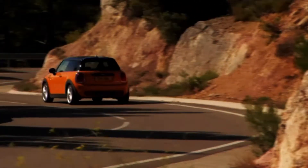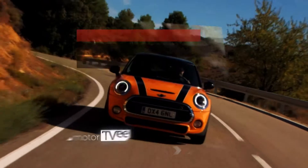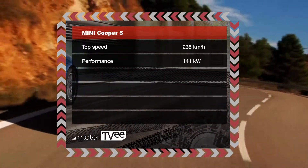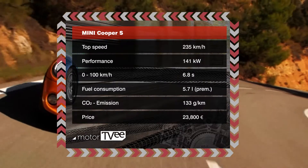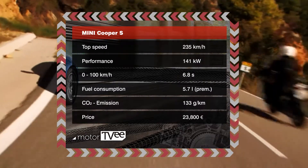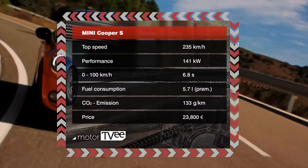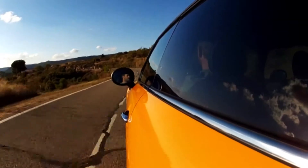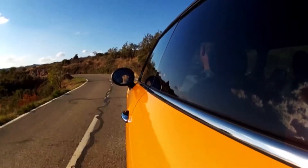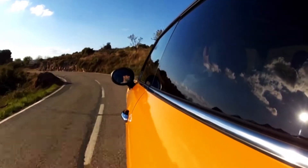A four-cylinder hasn't disappeared completely from the engine range. The Cooper S we tested comes with a muscular four-cylinder gasoline engine that puts out 141 kilowatts. It sprints to 100 kilometers per hour in 6.8 seconds and has a top speed of 235, while keeping fuel consumption to 5.7 liters per 100 kilometers.